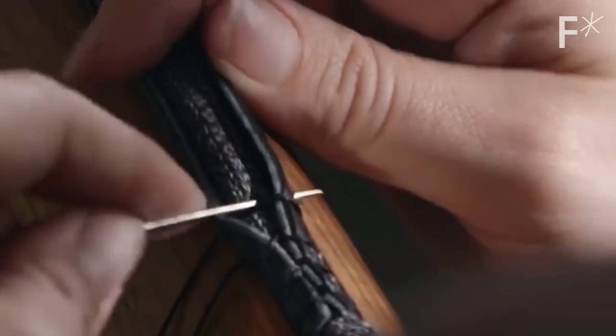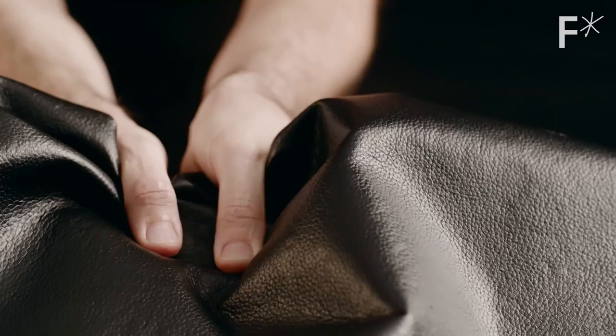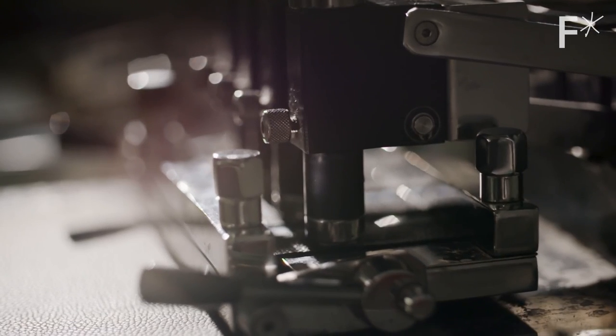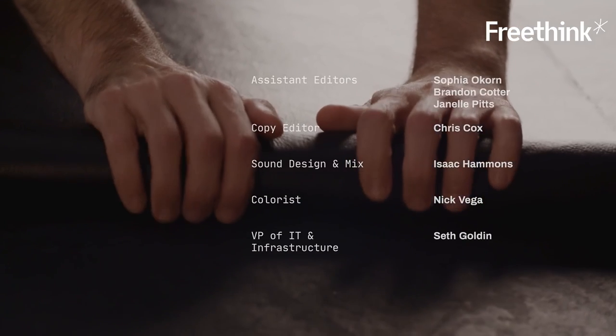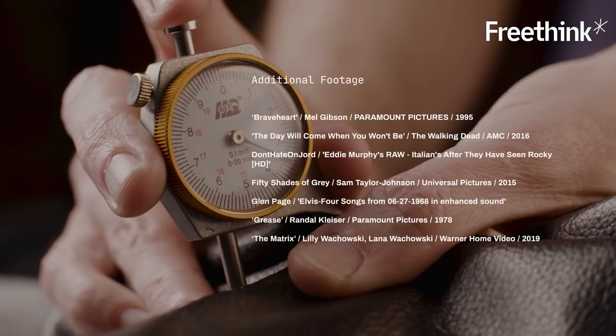Leather isn't going away and plastic isn't going away, but eventually those materials are going to run into even bigger constraints than they face today. A material like fine mycelium is going to be able to pick up that slack — new materials, new possibilities, new paradigms for working with nature. This is the promise of biotechnology and why fine mycelium, as a practice, a system, and a way of growing the future of materials, is so exciting. It feels like the sky's the limit. Come back next time for another episode of Hard Reset. Subscribe to Freethink to watch other original series and documentaries about technology and people changing our world.